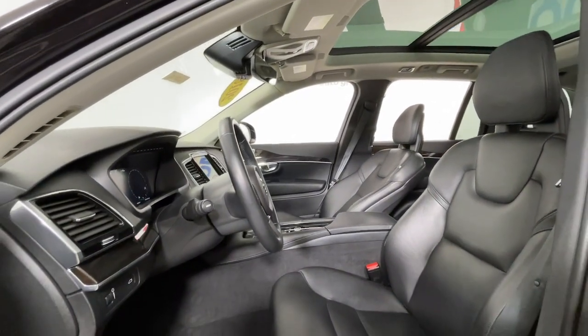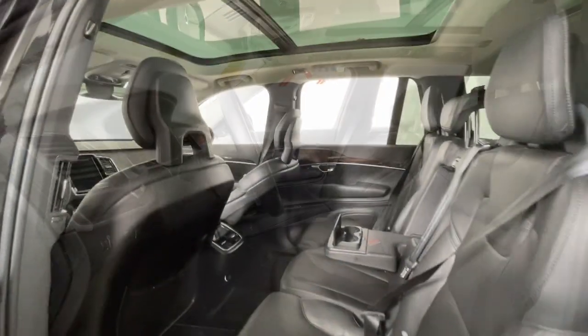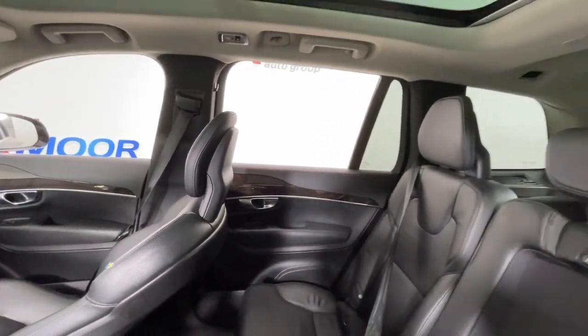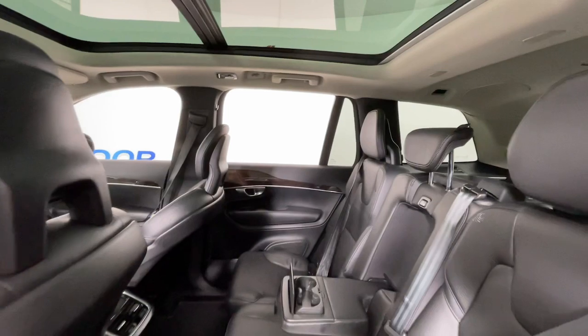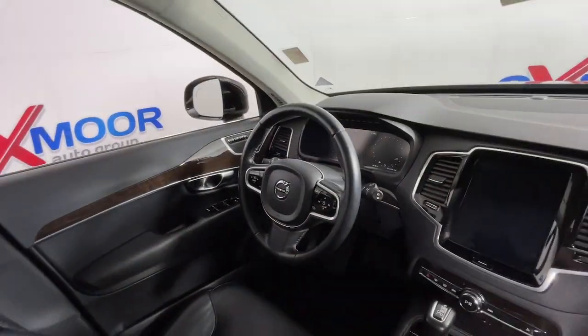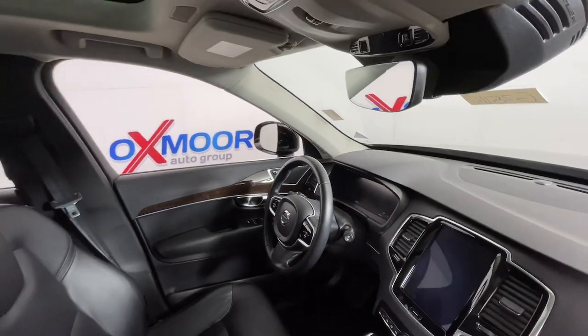The following are some of this vehicle's highlighted options: Apple CarPlay and/or Android Auto, Navigation System, Keyless Entry, Sun/Moonroof, Backup Camera, Power Passenger Seat, Heated Mirrors, Satellite Radio, Power Lift Gate, and Fog Lamps.